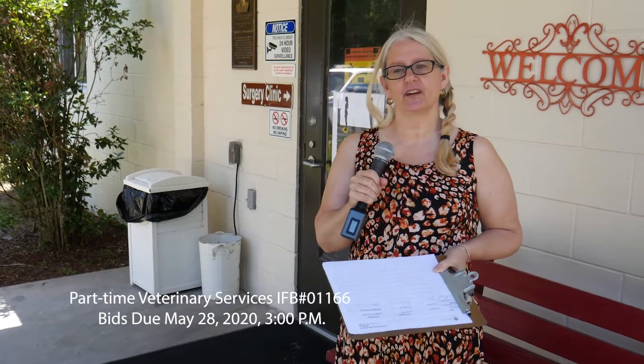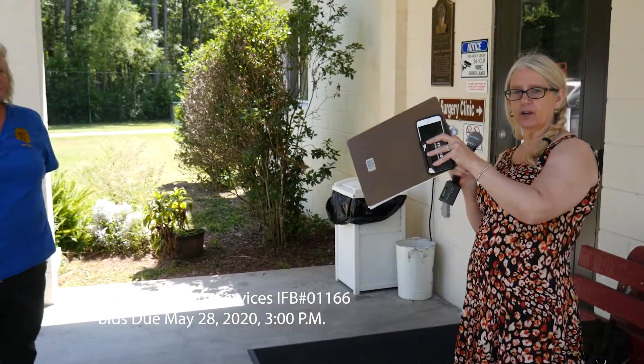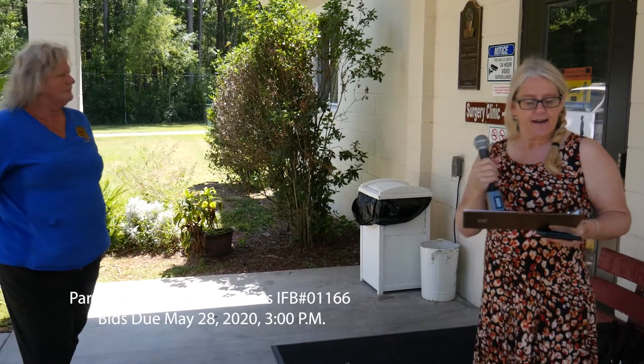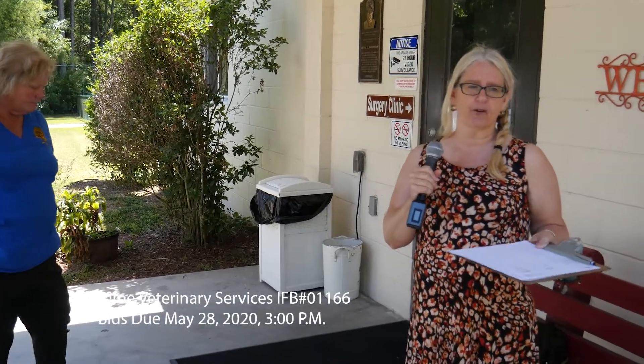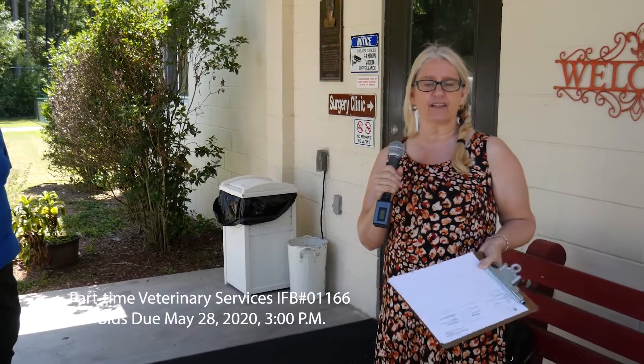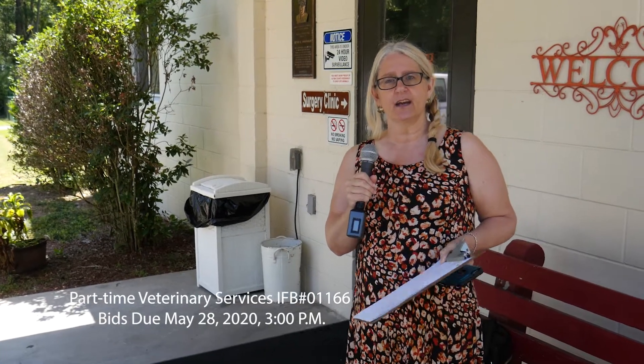Good afternoon. I am Victoria Lane, the procurement officer here at Glynn County. I am joined by Sandra, one of our workers at the Animal Care Facility, and Leah Batten, the purchasing assistant. We're here for a pre-bid meeting for veterinary services — we're looking to hire a veterinarian part-time at the animal shelter.